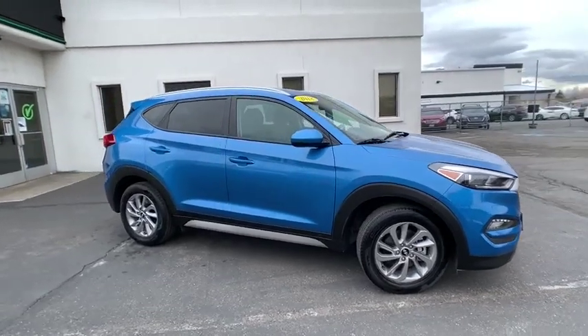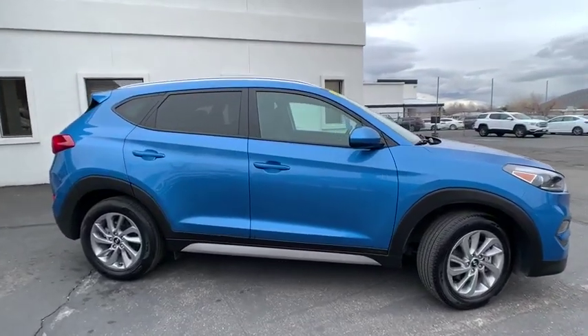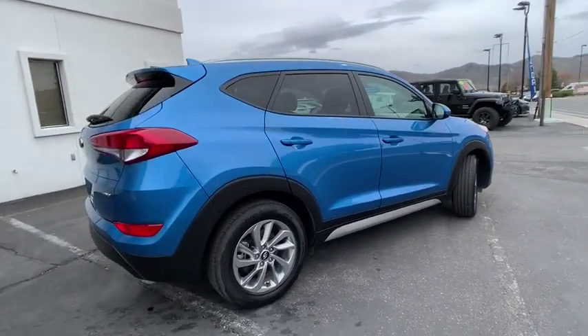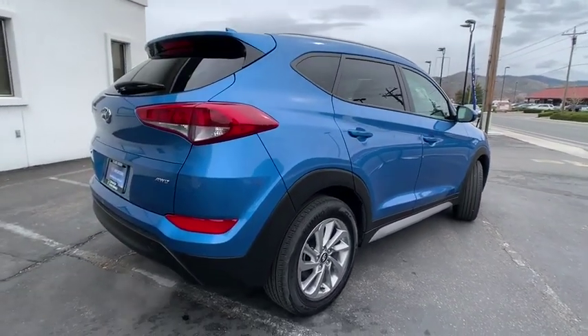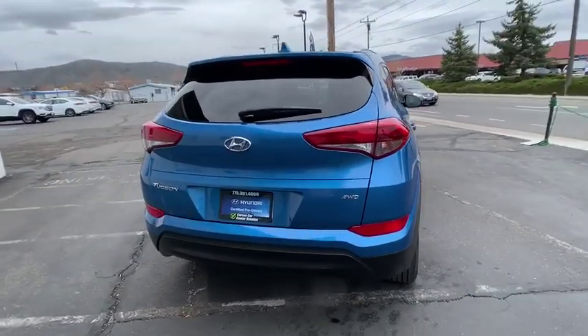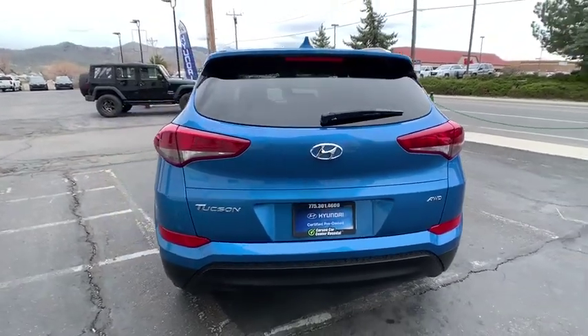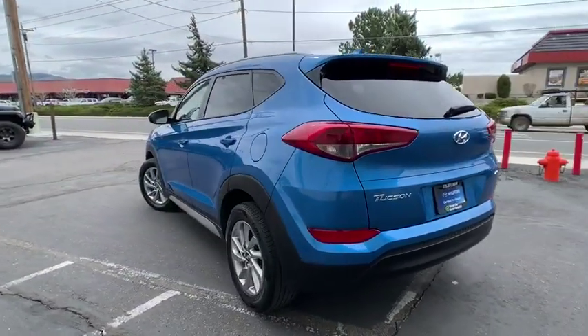The 2018 Hyundai Tucson, boasting low noise and vibration levels and a smooth ride, combines the rugged utility of an SUV with the maneuverability and refinement of a car. With its spacious interior, small never felt so big. This vehicle has less than 30,000 miles.